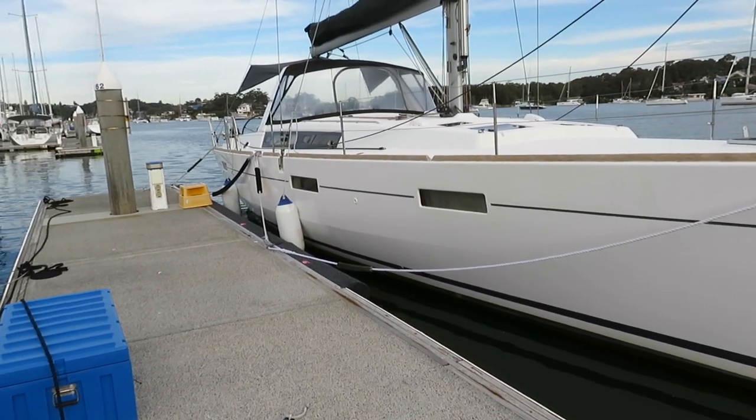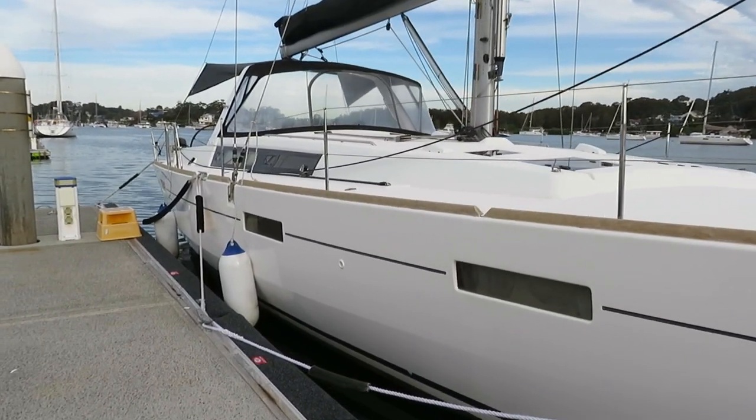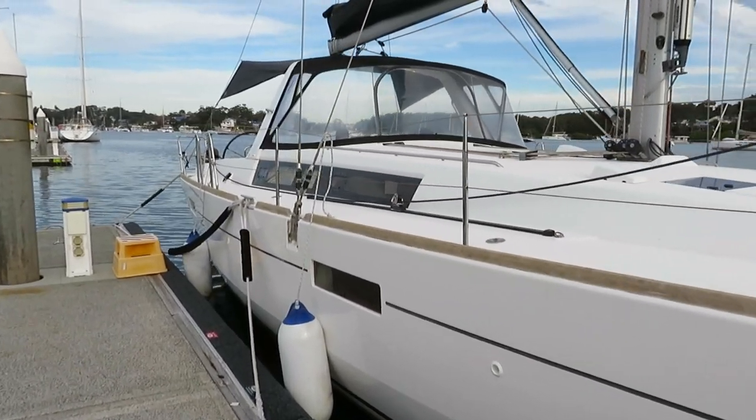Hi, this is Lee Kondale from Performance Boating, and today I'm showing you over a 2015 Oceanus 45.